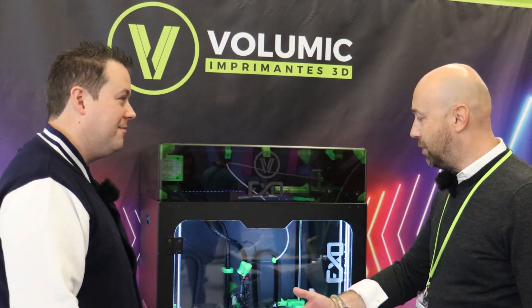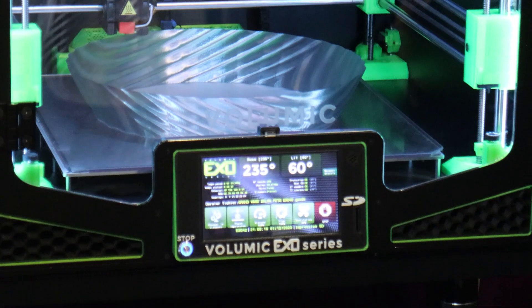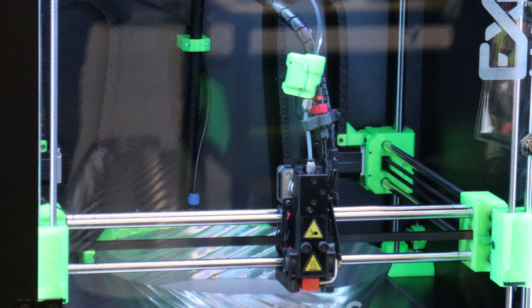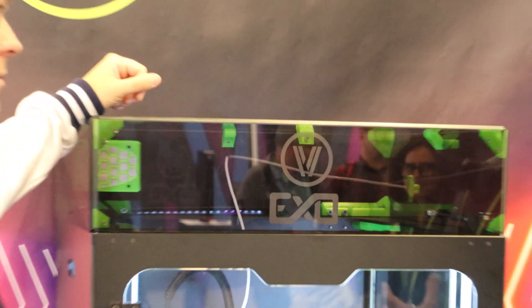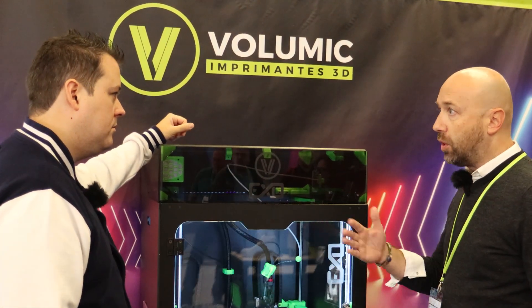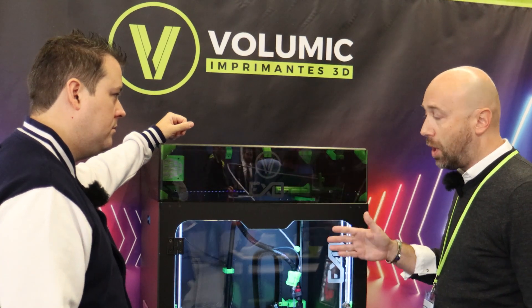Our brand is not so famous in the rest of the world, but in France we are the French pioneers in 3D printing. Ten years ago we were the first brand proposing professional desktop FDM machines for the market. We had lots of new customers discovering 3D printing and additive manufacturing, and they really trust us in France. We are working with lots of big industries and big groups.